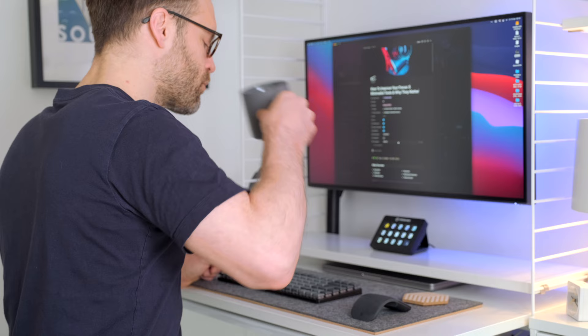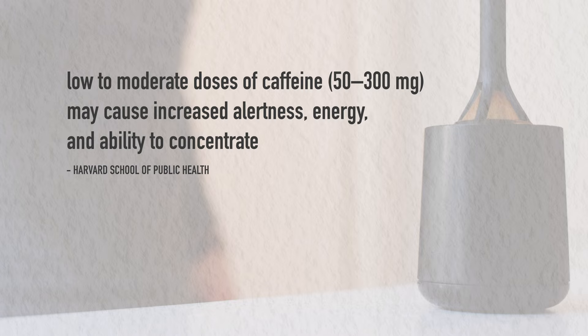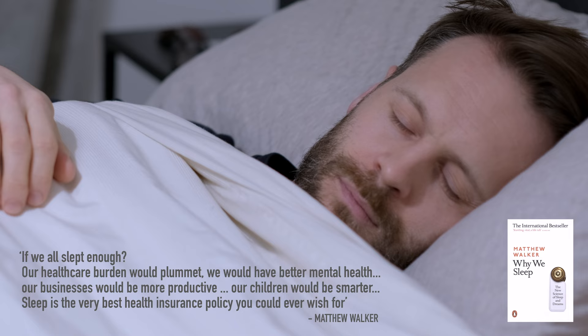According to Harvard's School of Public Health, low to moderate doses of caffeine — that's 50 to 300 milligrams — can genuinely cause increased alertness, energy and an ability to concentrate. That's up to two to three small cups. Higher doses may have negative effects such as anxiety, restlessness, insomnia and increased heart rate. Still, the cumulative research on coffee points in the direction of a health benefit. Caffeine's half-life is around five to up to nine and a half hours, so just don't drink it after 12 and you're good.